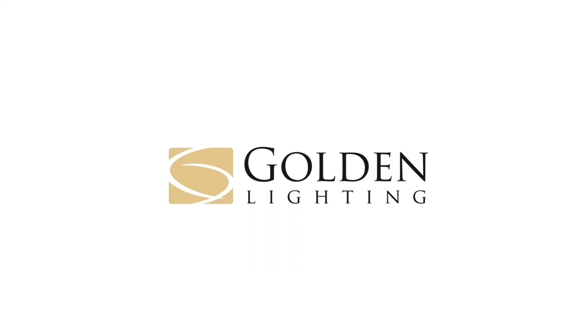For your next design project, we're confident that you will find something that inspires at GoldenLighting.com.